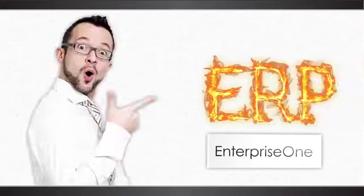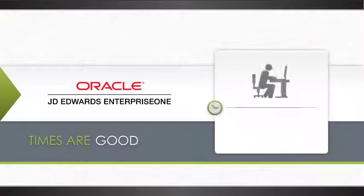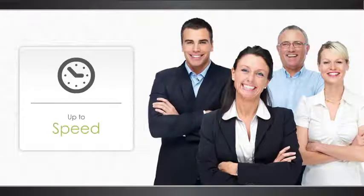Enterprise One is the hottest ERP on the market. Times are good — so good, in fact, you can't train people to be productive experts quickly enough. So how do you get your newest staff up to speed?